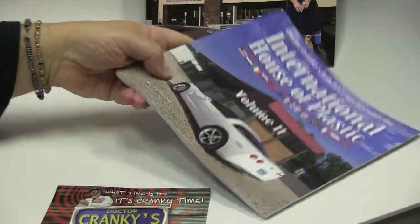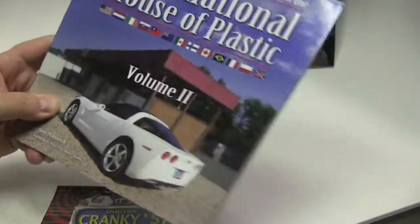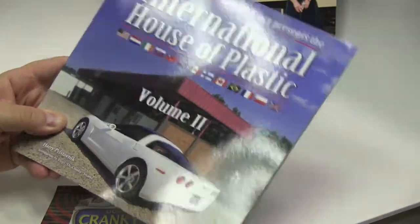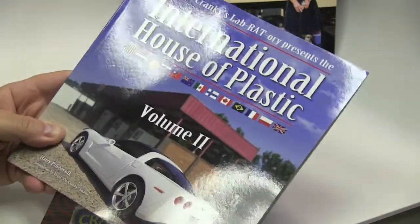Our latest edition is, of course, International House of Plastic Volume 2, which continues our search for great model builders and great models all over the world.